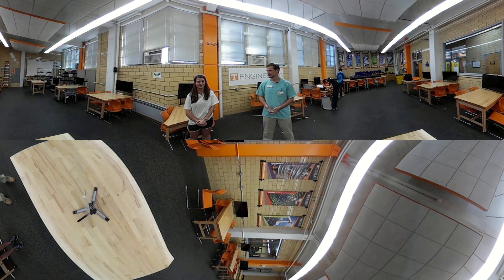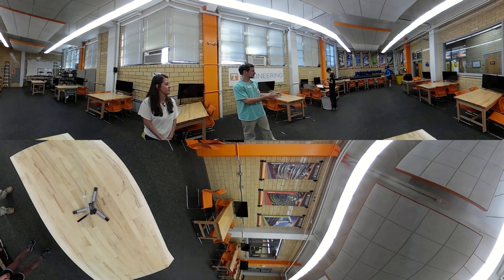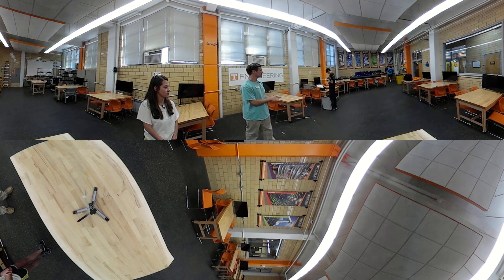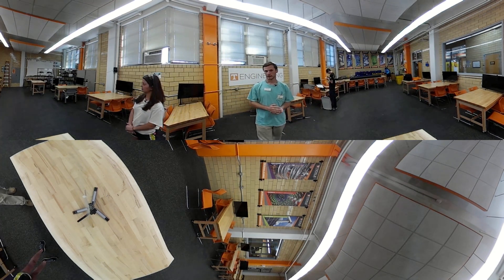Hi, my name is Andrew and I'm Lauren, and welcome to the Tickle College of Engineering here at the University of Tennessee. This is the engineering workshop, and as you'll see over here to the left, you'll see all of our instruments and all of our tools that students will use during their first year and while they're here.